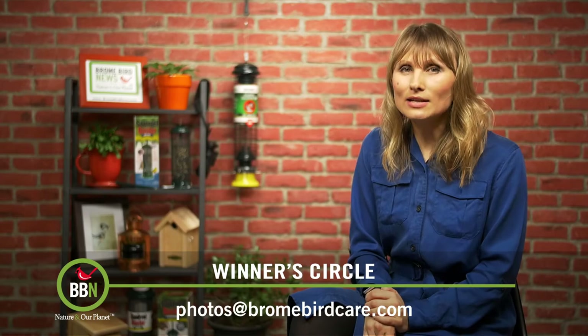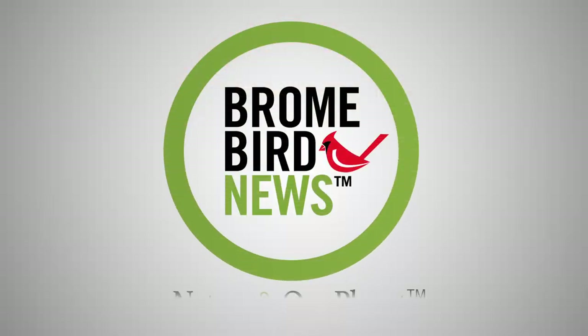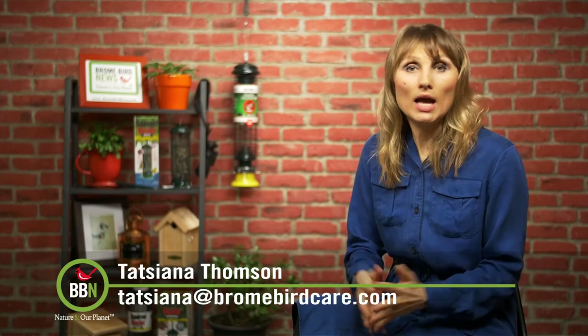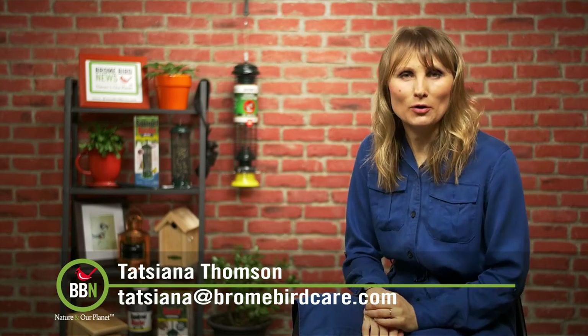Next month is eagles and hawks, but not owls. Good luck, everyone. Another reminder: please ID your birds when you submit pictures to our photo contest, and let me know what you think about heated bird baths. I'll see you in our forum. Goodbye, everyone.